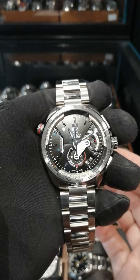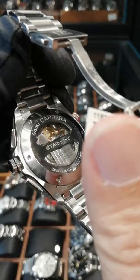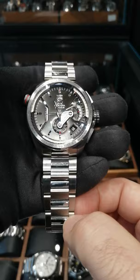The dials here you can see have applied numerals. The logo is applied. It has the Côte de Genève decorations all over the movement and on the front, even on the bridge piece here on the dial. There's also a higher level of fit and finish on the bracelet.